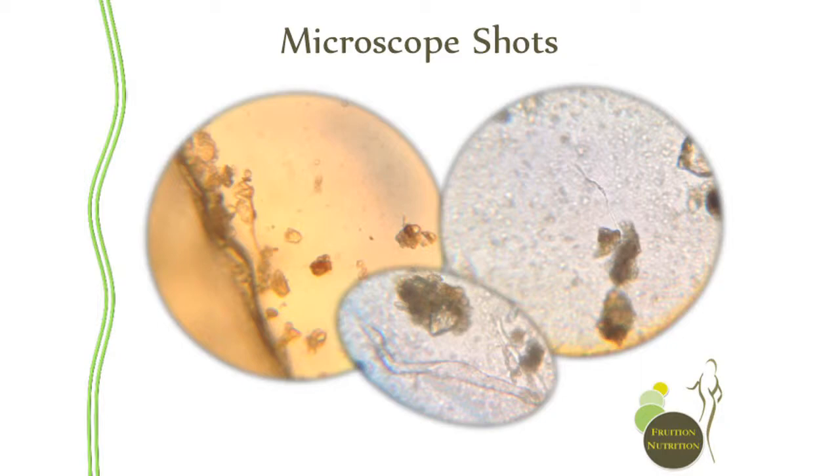These are some microscope shots from those samples I took. The samples have been sent off to Soil Food Web to be analyzed under their microscopes because they have better laboratory equipment than I do — better powered microscopes and better lenses. I also keep a sample and look under my microscope at home to get a sense of what's happening. I take samples from different sites within the bay to see whether it correlates with what the Soil Food Web reports are telling us.